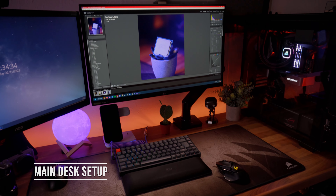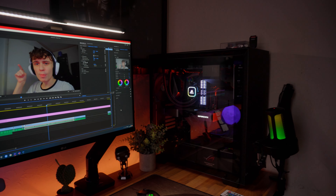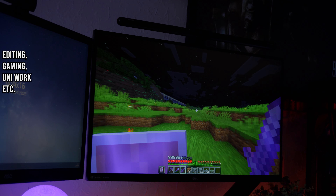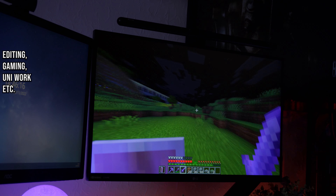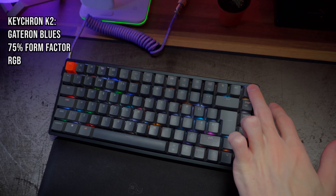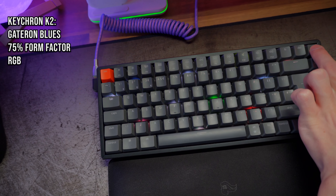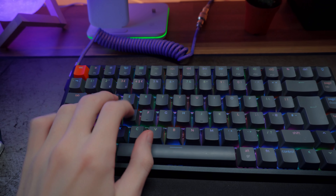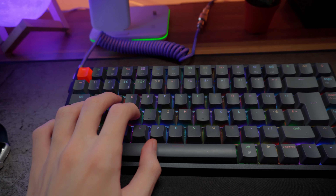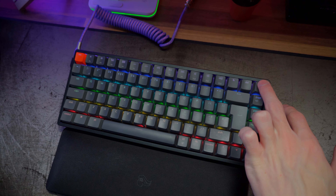Behind the workbench is my desk setup, where the vast majority of work gets done — video editing, photos, TikToks, Instagram Reels, PC gaming, and recording content. Starting with the keyboard, it's the Keychron K2, a great little 75% keyboard. I made a video on it a few months back and it's been solid ever since. It has Gateron blue switches so it's nice and clicky, and multiple lighting modes to spice up the RGB.